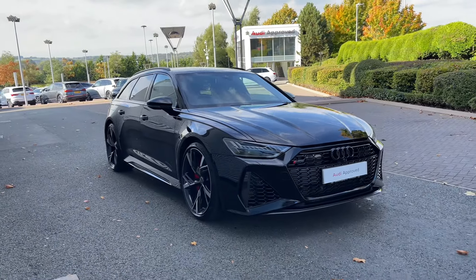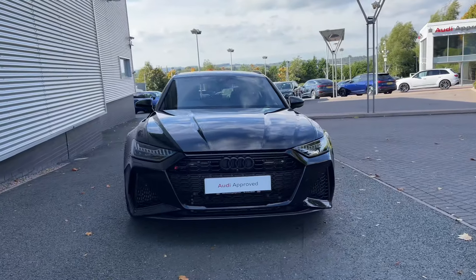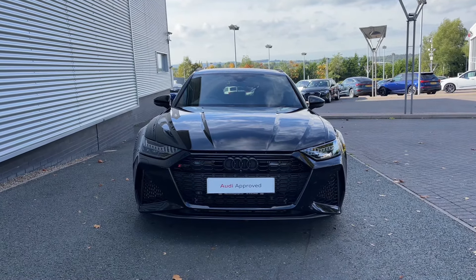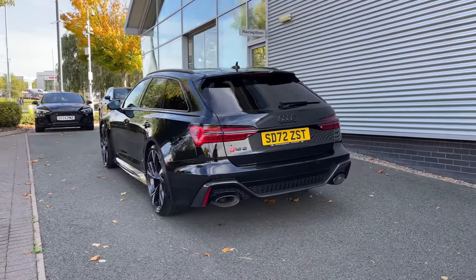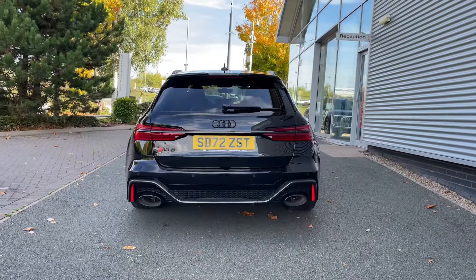Hello and welcome to Stoke Audi. Today I'm going to be showing you around this approved used 2022 Audi RS6 Avant Carbon Black with 600 PS in the Tiptronic automatic gearbox. This particular Audi RS6 comes finished in the Mythos Black metallic paint finish and at the time of recording this video, this vehicle has covered just over 8,000 miles.